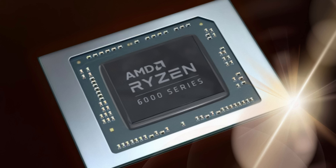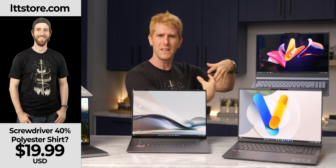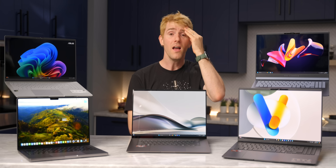I mean, they didn't call the last-gen Ryzen the AV1 Decode 6000 series, and we didn't call this shirt Screwdriver 40% Polyester, now available on lttstore.com. I got going on naming again, didn't I? I shouldn't, because there are other problems too, and arguably bigger ones.